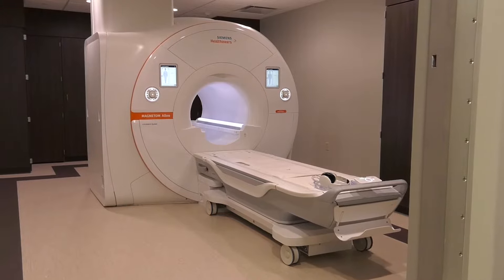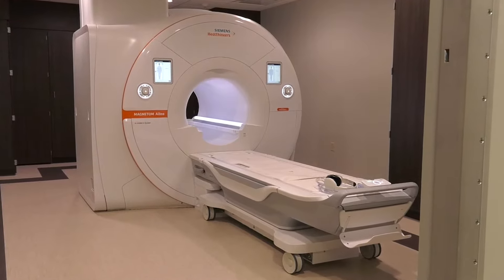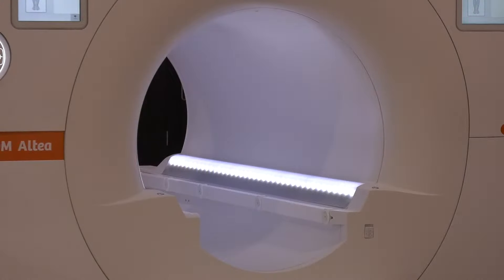This is our brand new 1.5 Siemens Altea MRI machine. We just installed it — we went live in December. We have a lot more ability to scan more exams now than we used to in the past. We were very limited with our old scanner, and now we can scan just about anything.